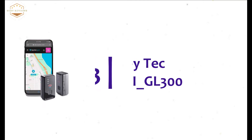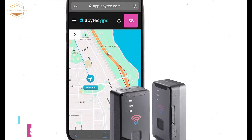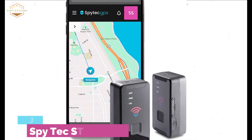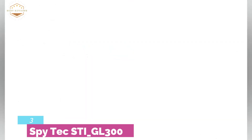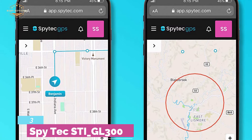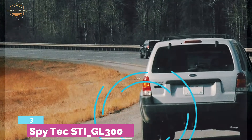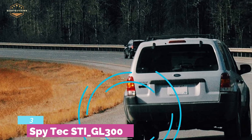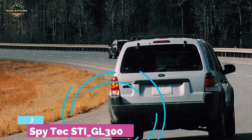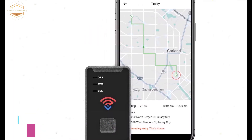The item at number 3 is the SpyTech STI GL300. A high-quality real-time GPS tracker that is highly portable due to its compact design and small size. We have also included the same model as the top choice, but this one comes as a pair of items. In fact, it works perfectly in any situation and anywhere. You will get the most accurate tracking, and it runs for a long time with amazing battery life. It can also keep data for up to a year.